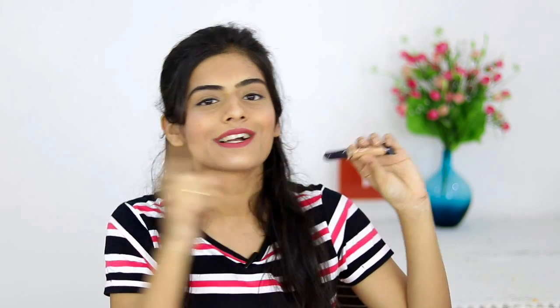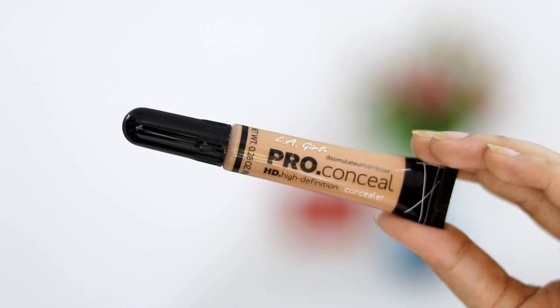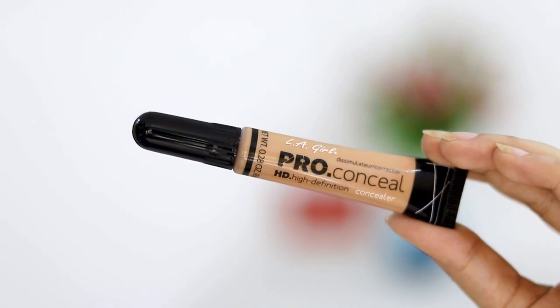Moving on, the next product is a concealer, because we all have acne problems during our teenage years. To hide those, I'd recommend the LA Girl Pro Concealer — this is what I'm loving currently. It gives the perfect amount of coverage, not too much and not too less, and it's also affordable. For this price, this is the best concealer out there. It comes with a brush and doesn't get messy while applying.